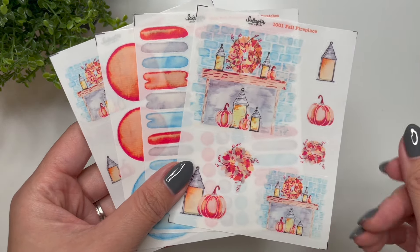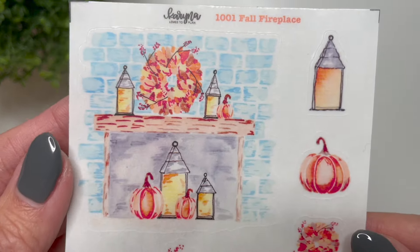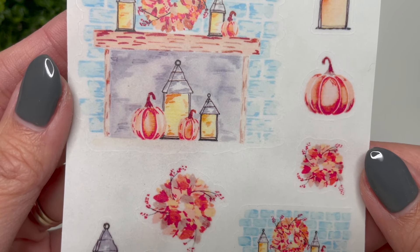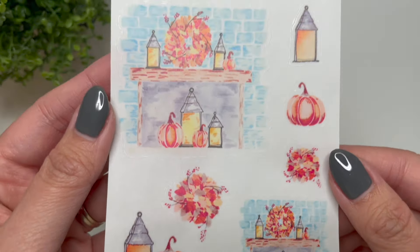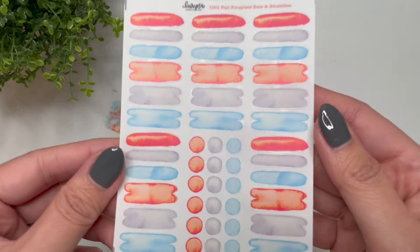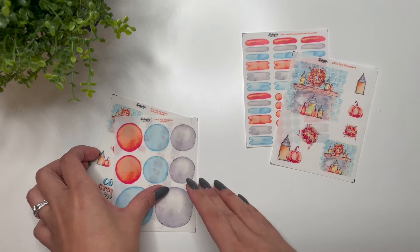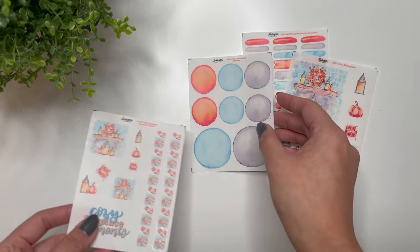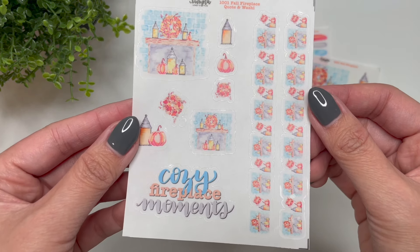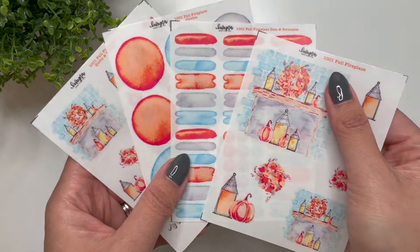The first collection we have here is Fall Fireplace. I really like the colors of this one — you've got the really light blue with the orange and the gray. These are all painted with fountain pen ink; the inks I used were from Anderillium Inks. Really pretty, and then you have the matching dots and swatches. I like matching the colors because it makes it easy to create spreads but also have functional pieces. Then the matching circles, and then the quote and washi. These are available in either white matte or clear matte, and you can buy them à la carte or as a whole set.